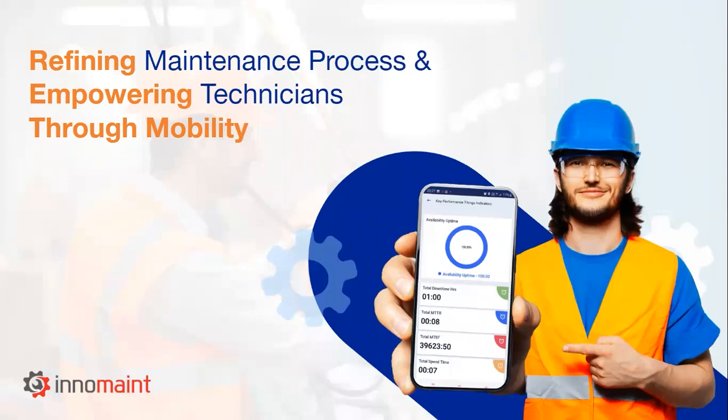Welcome, Anandar. I wish to extend our warm greetings to everyone who has joined this webinar. We are here to discuss an interesting topic, which is refining the maintenance process and empowering technicians through mobility.